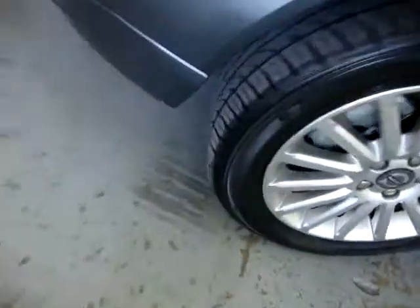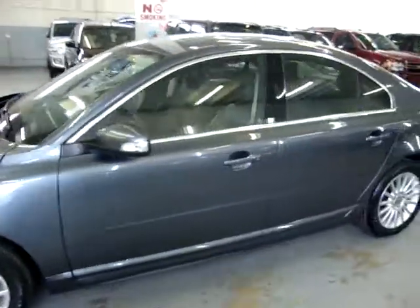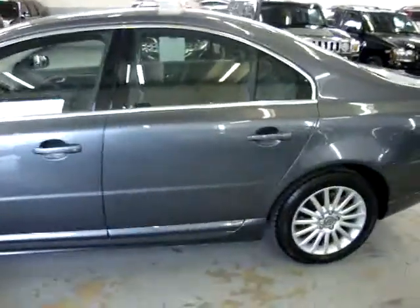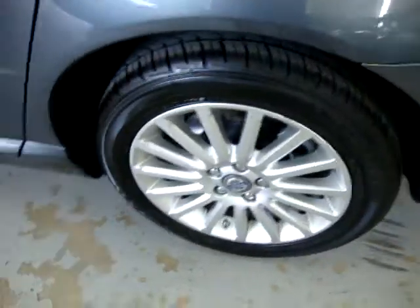Four wheel disc brakes. Tires are not new but as you can see they still have plenty of tread left on them. The car has no damage, no dents anywhere, no hail damage, no love bugs, no bird droppings anywhere on the top surface of the paint, no scratches, no major touch-ups of any kind.